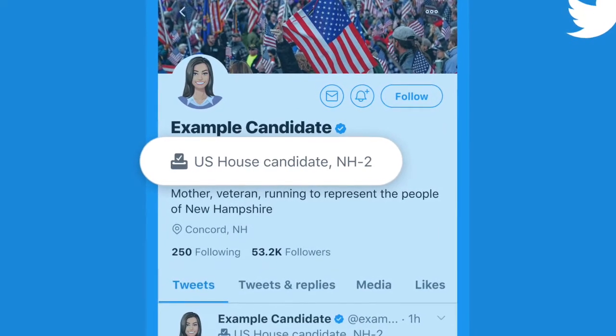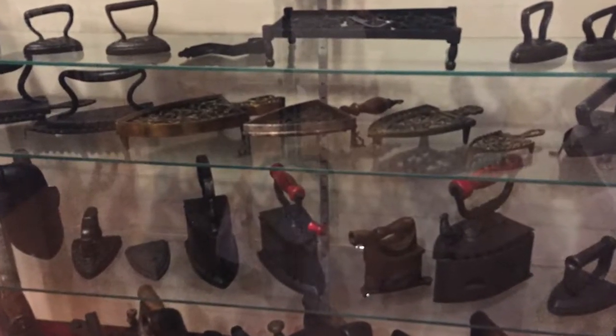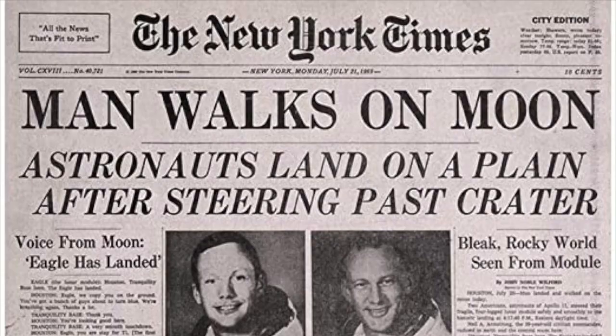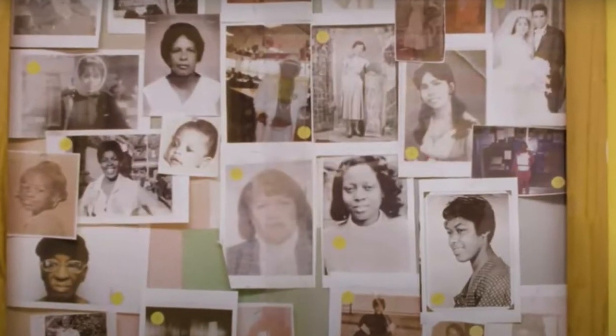All of these are examples of primary sources. Other primary sources include artifacts — objects taken from the period of time you're researching — newspaper articles, political speeches, radio programs, memos, and so much more.